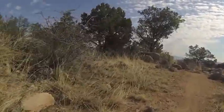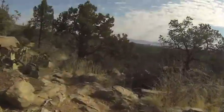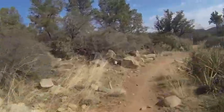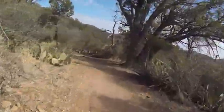We're out on trail 317 at Thumb Butte and we're going to take this kind of northwest of Thumb Butte to hook up with 316, and we'll take that back to trail 318. This is kind of a nice up and down trail we're on.